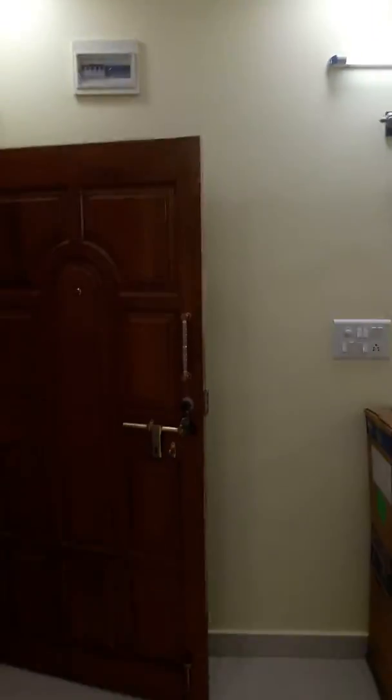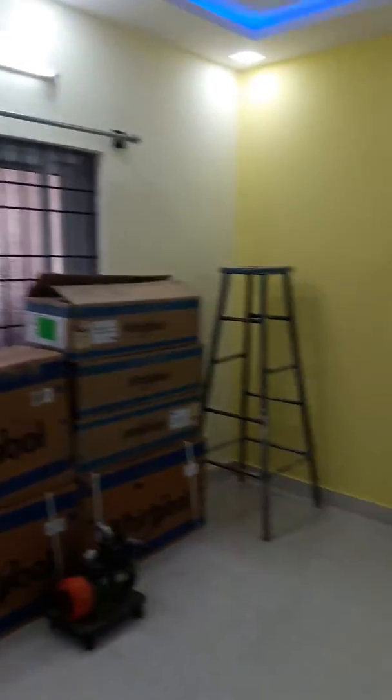Good afternoon. This is a 1DHK in Hurmao. Entering the hall, that's the TV unit. This house is on the ground floor and has just been recently painted.